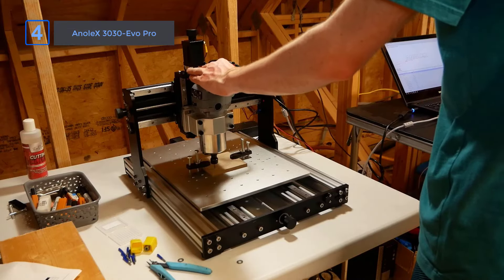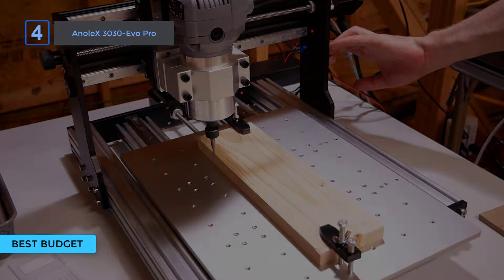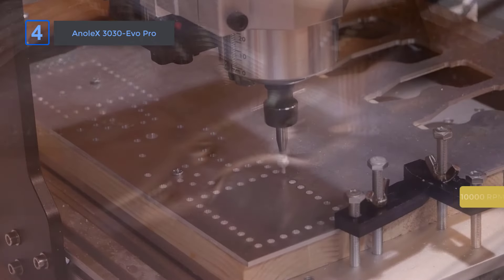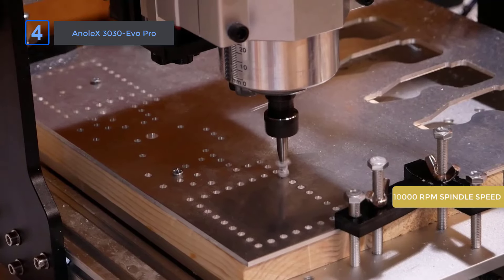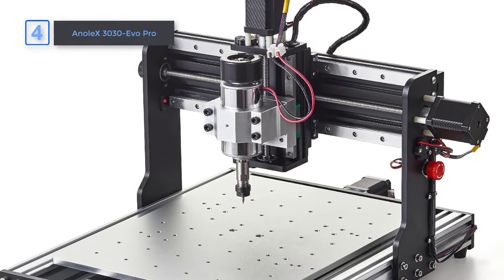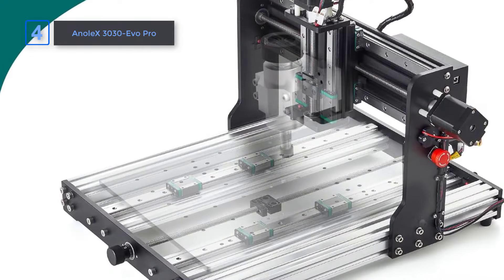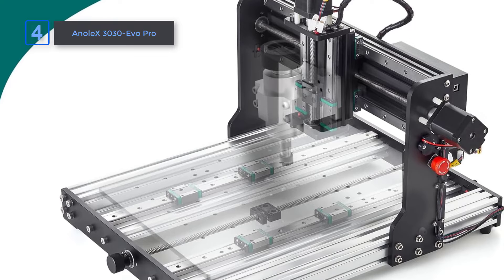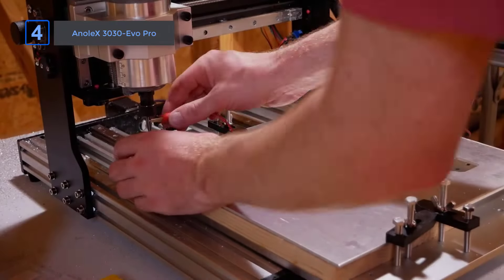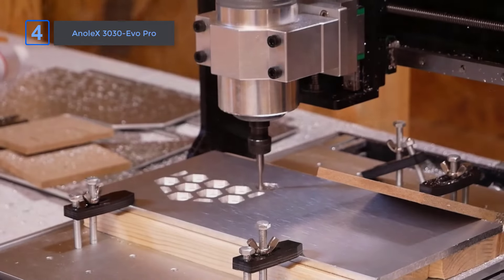Number 4: Onalex 3030 Evo Pro — our best budget pick. This CNC router kit is perfect for hobbyists looking for precision. Its 10,000 RPM spindle speed and compact 11-inch by 11-inch working area deliver solid performance for small to medium projects. You'll notice right away how rigid and sturdy this machine feels, giving you the confidence to work on different materials like steel, copper, aluminum, and wood. Assembly is quick, with most of the machine pre-assembled — only a few steps needed — and the clear manual and assembly video make the process easy. What I love most is the machine's versatility.